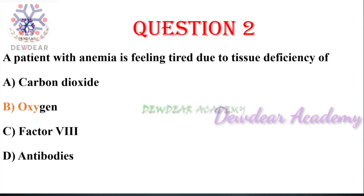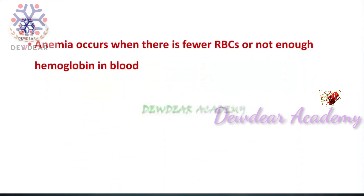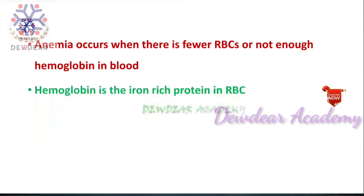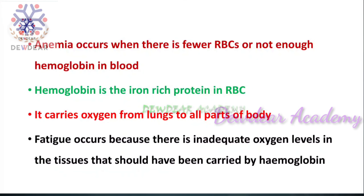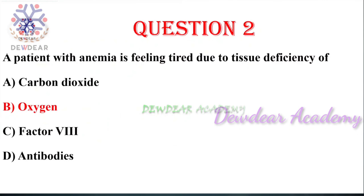The right answer is oxygen. Anemia occurs when there are fewer RBCs or not enough hemoglobin in the blood. Hemoglobin is the iron-rich protein in RBCs; it carries oxygen from the lungs to all parts of the body. Fatigue occurs if there is inadequate oxygen in the tissues that should have been carried by hemoglobin.